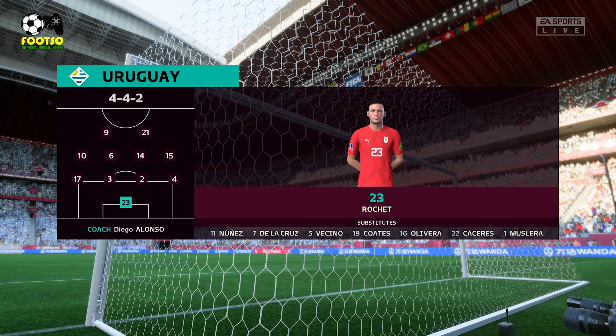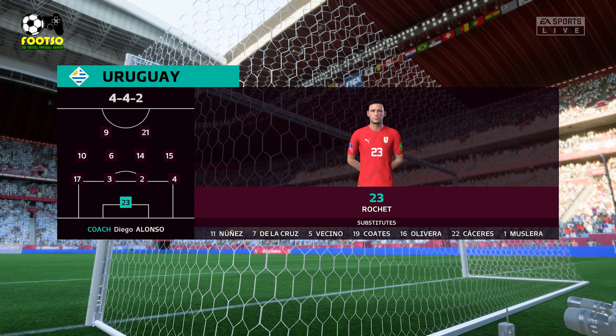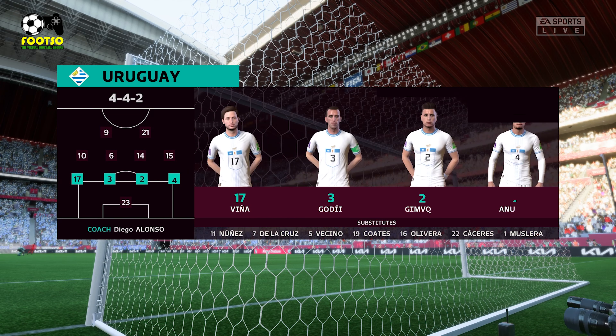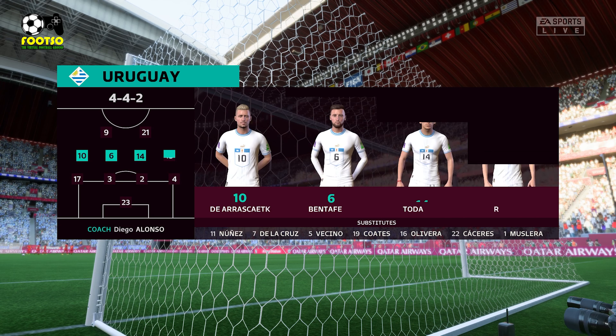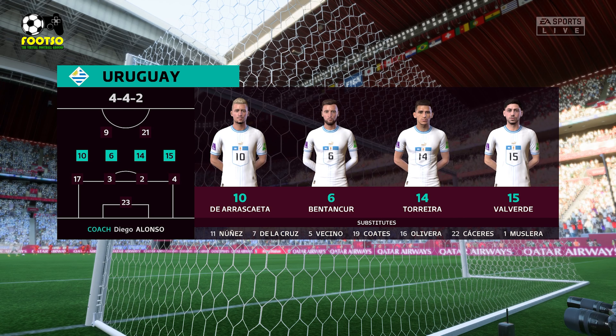A look at the opposition starting line-up today. Jose Maria Jimenez plays with Diego Godin at the back. Lucas Torreira plays with Rodrigo Bentancur in the centre of midfield. And in attack, Luis Suarez plays alongside Edinson Cavani.